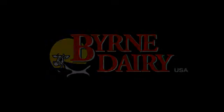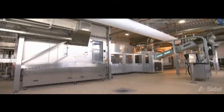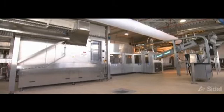Burn Dairy is a family-owned business. We pick up milk from roughly 270 farms within about 100 miles of Syracuse. We process it in three plants, and we own 50 stores.